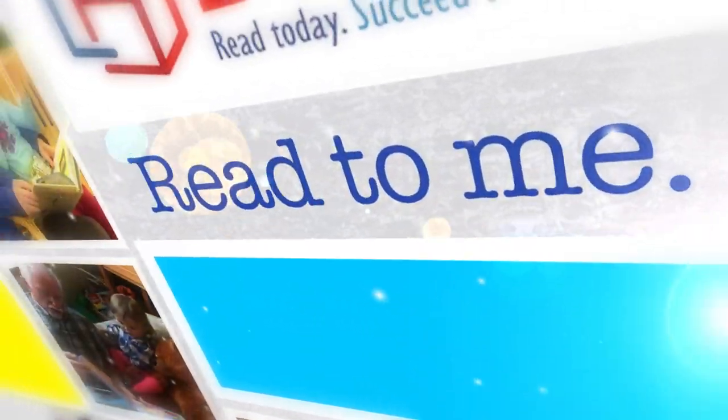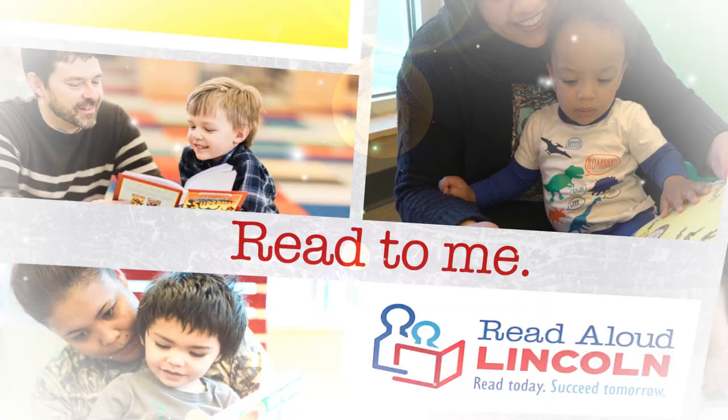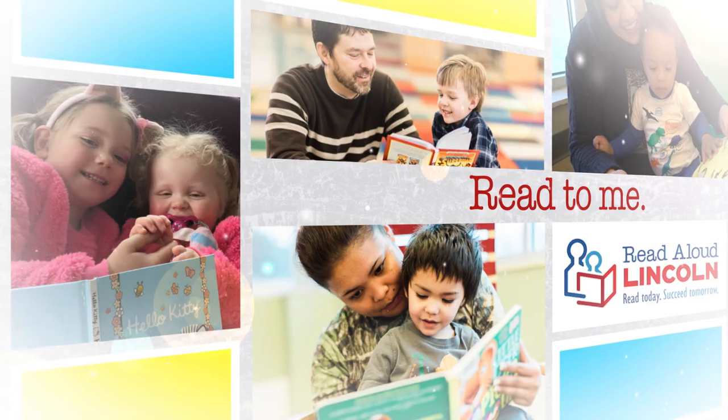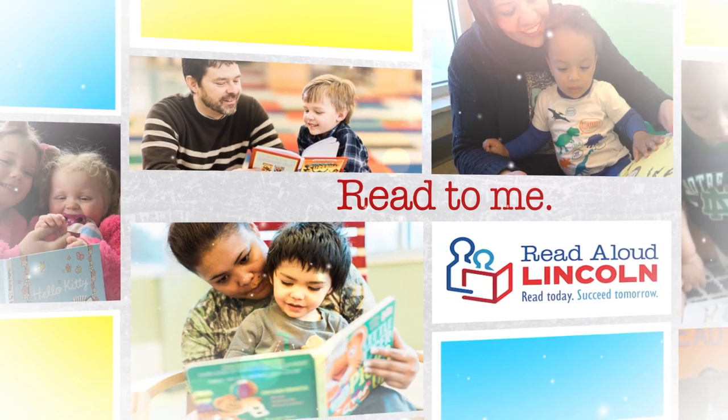Read to me around the dinner table. Read to me from one of Aesop's fables. I would love it if you'd read to me.